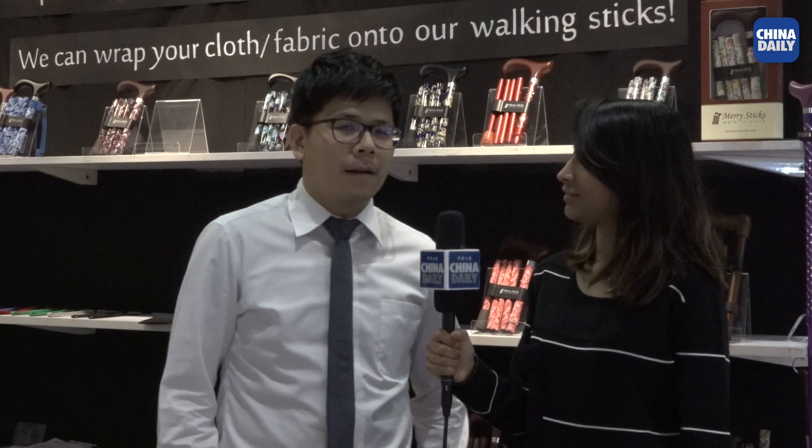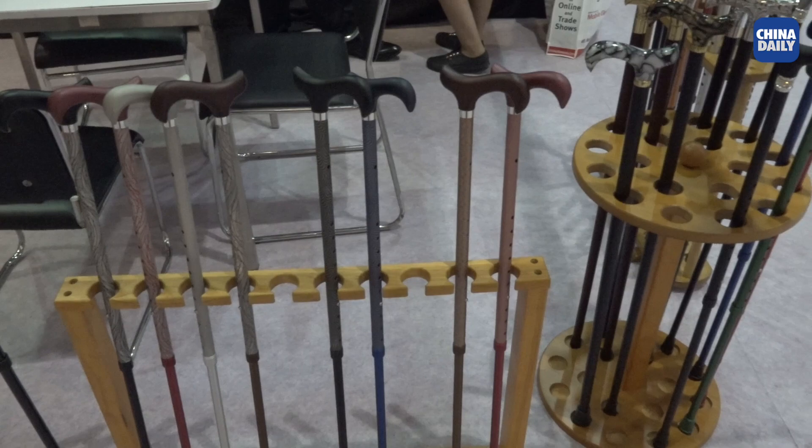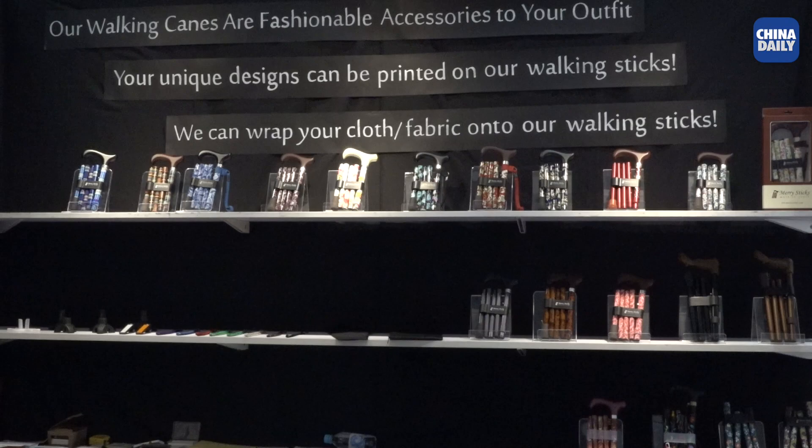Yeah sure. Merry Sticks is a manufacturer from Taiwan and we do walking sticks for more than 25 years. We found that most walking sticks on the market are very boring — there are only black and brown walking sticks. So even people who need to use it, or the elderly, they find one but think it's too ugly and they refuse to use it.